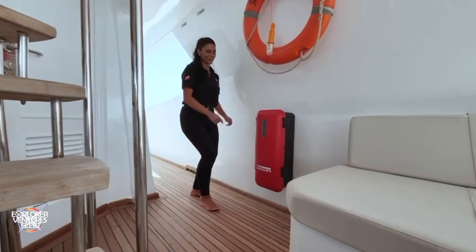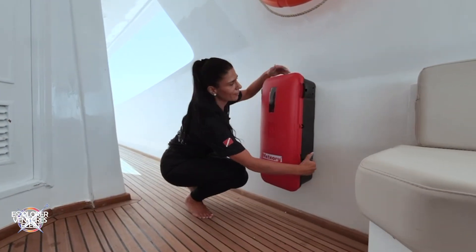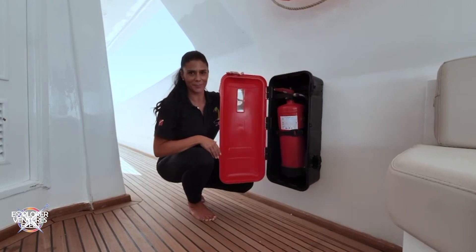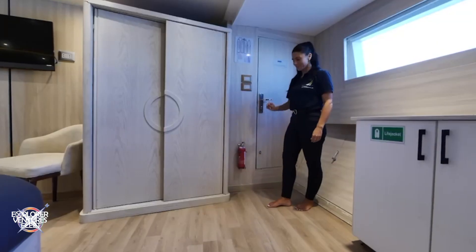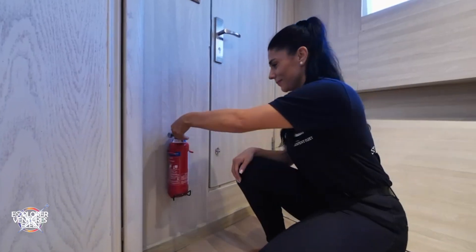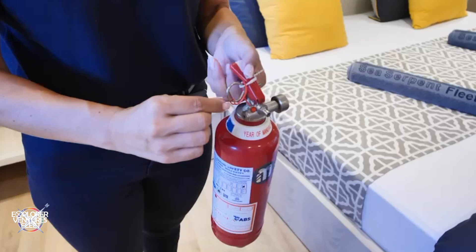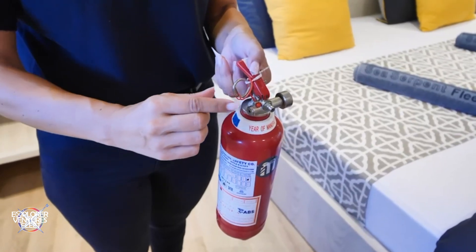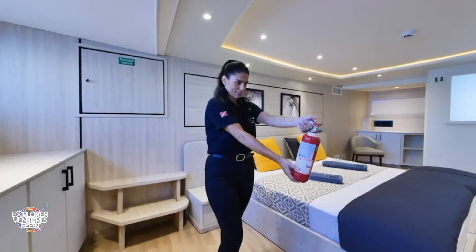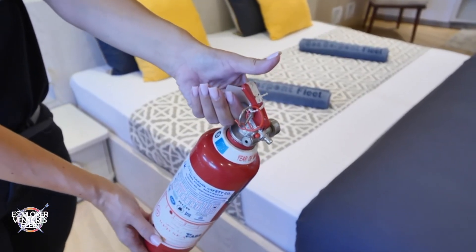We carry a variety of fire extinguishers on board, each designed for different types of fires, to ensure our crew can respond effectively to any situation. You will also find a fire extinguisher in your cabin. Pull the fire extinguisher out of the holder and hold it by the handle, pull out the fuse, aim the pistol at the source of the fire, and press the lever. Do not aim at the flames, but always at the burning object itself.